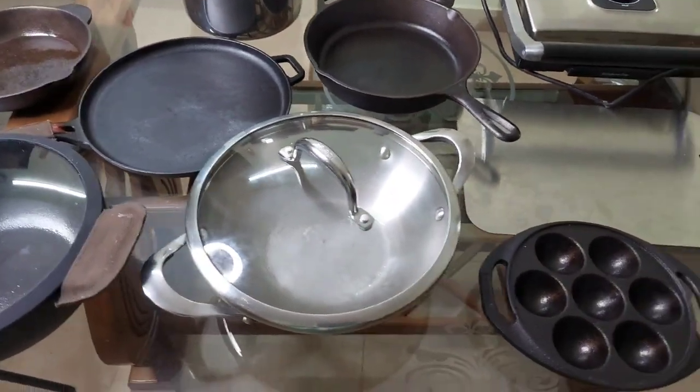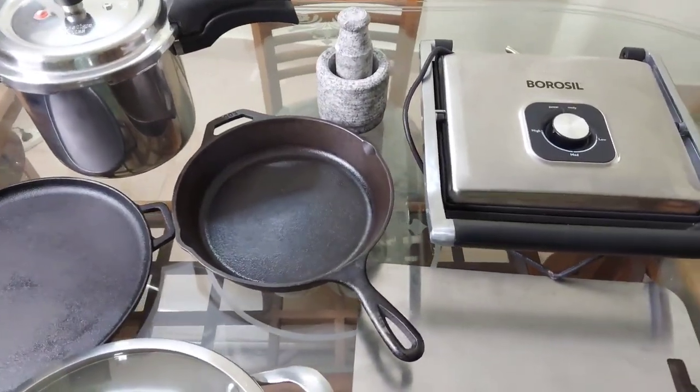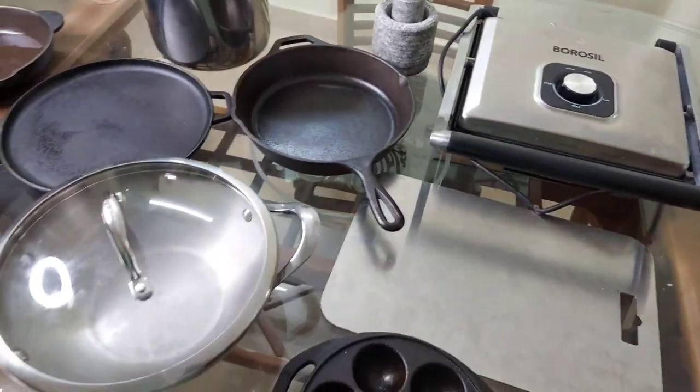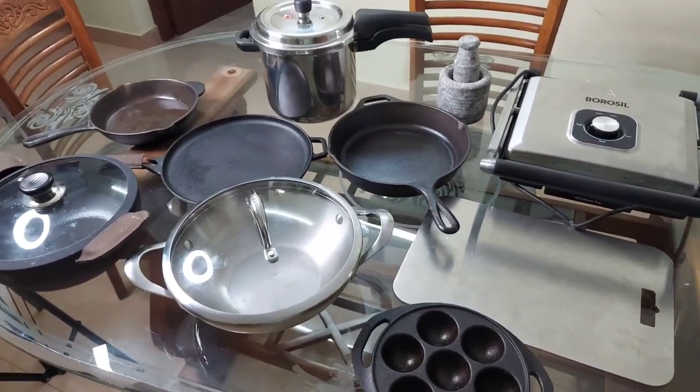I hope this cookware collection video was useful for you. Please do leave your comments in the comment section. Please subscribe to my channel Ideas at Home for more such videos. Thanks for watching!